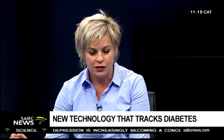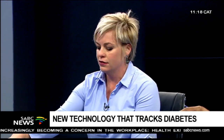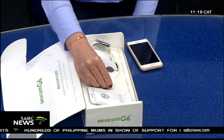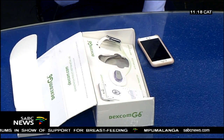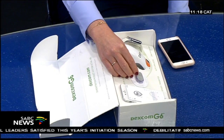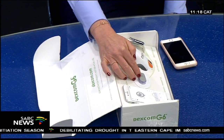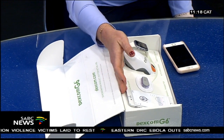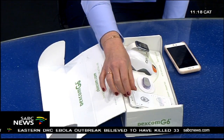So the Dexcom is this continuous glucose monitoring system. The system consists of three components. The first is the sensor, which you insert into your abdomen using a nice applicator — you just put it against your body, press the button, and it inserts the sensor. The transmitter works with Bluetooth technology, sending data wirelessly to your smartphone, smart watch, or a touchscreen receiver. Patients can use both receivers or just their phone, currently available on Android and iPhone.